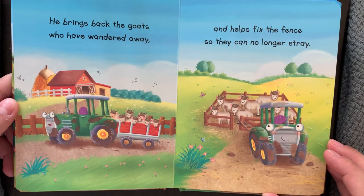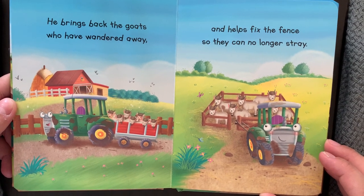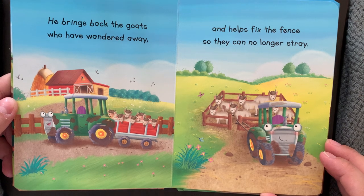He brings back the goats who have wandered away, and helps fix the fence so they can no longer stray.